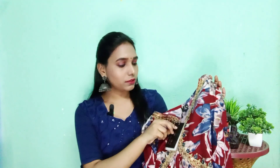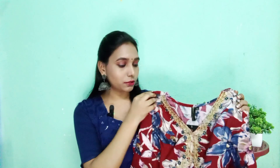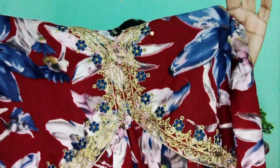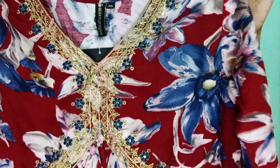The color is so beautiful — it is a rustic color. The golden thread is a sequence of gold. The look is so beautiful. The neck is a V-neck style and the neck part has embroidery. The golden thread and blue thread give a very nice finish.